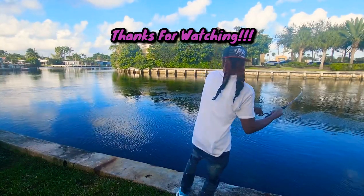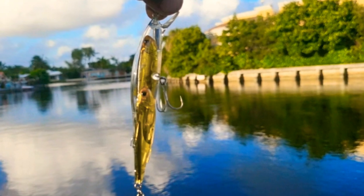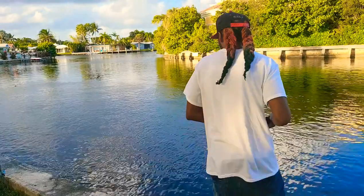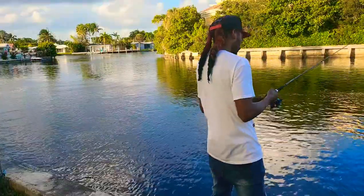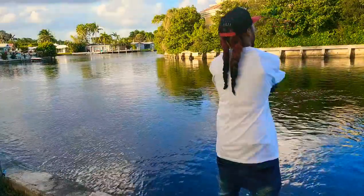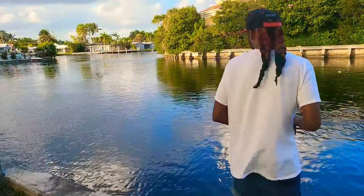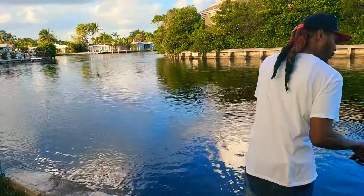I hope y'all enjoyed this video. Caught my first crevalle, man. I'm excited. I don't know how I keep catching all these new fish. I guess everything's new when I come out here. Oh yeah. Thank you.